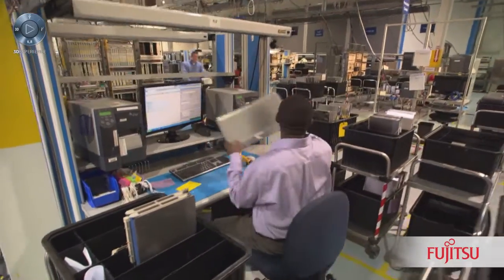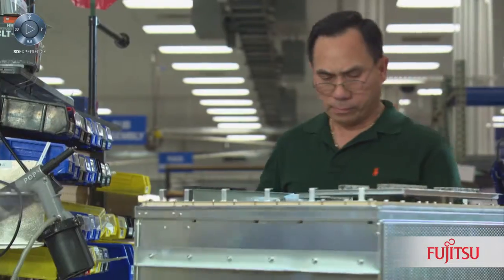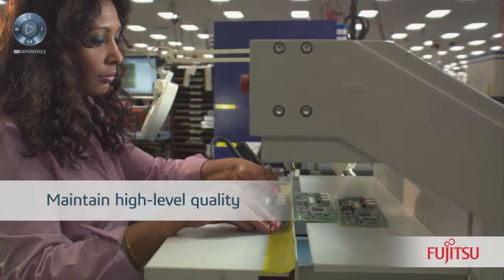Our big challenges right now are in the area of multi-sourcing as well as reducing our product development lifecycle. We need to reduce that cycle by driving out inefficiencies, but we have to maintain our high level of quality.